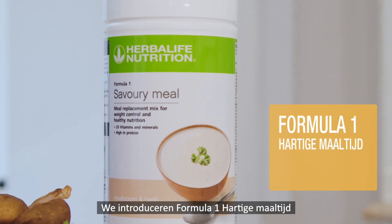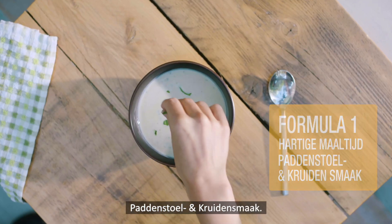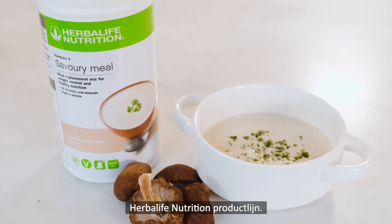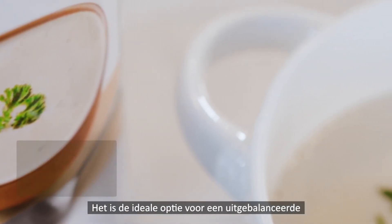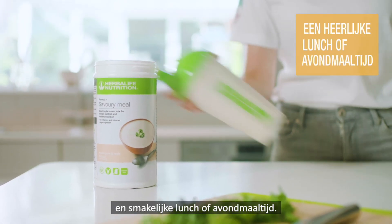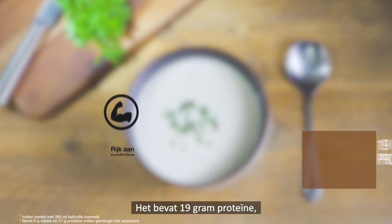Introducing Formula One Savory Meal — Mushroom and Herb. Formula One Savory is the latest addition to our Herbalife Nutrition product range. It is the ideal option for a nutritionally balanced and delicious lunch or evening meal.